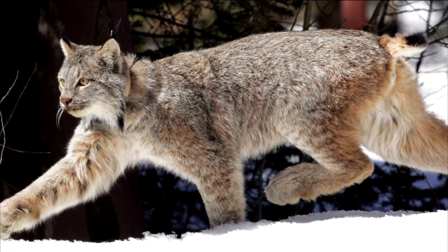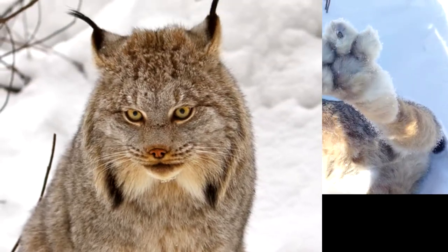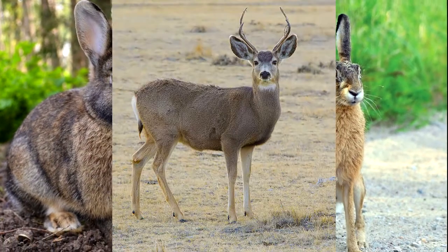One being the Newfoundland lynx, which has a darker coat. Lynx come equipped with web snowshoe-like paws, tufted ears, bushy ruffs on their necks, and black-tipped or bobbed tails. Their main diet consists of rabbit or hare, but they are known to take down prey as large as deer.